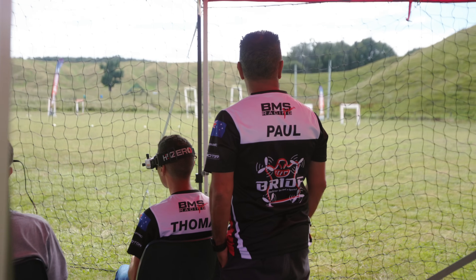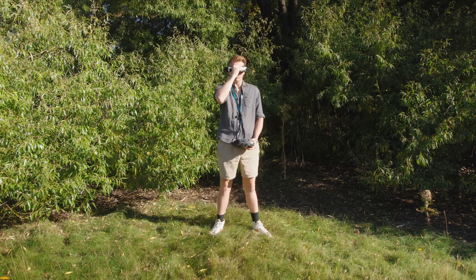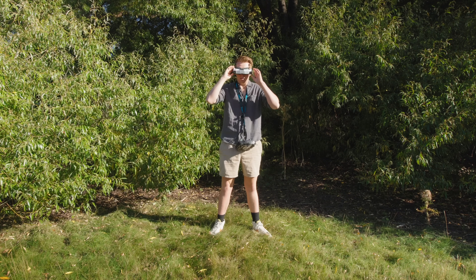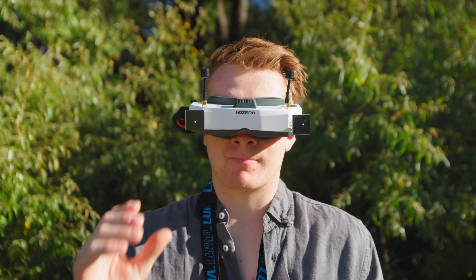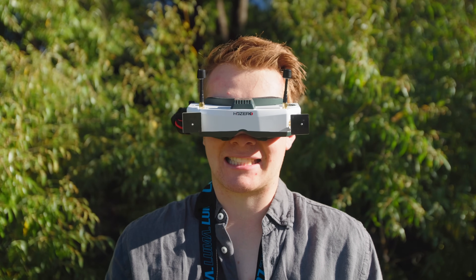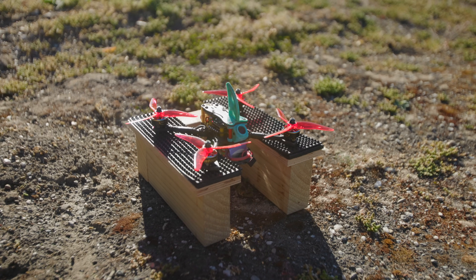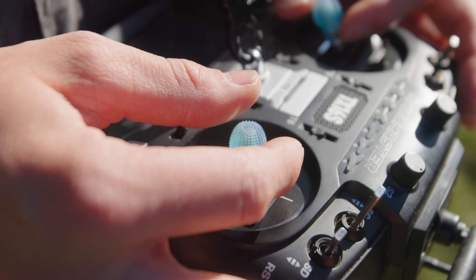Secondly, this is an issue that affects racers all the time. I've watched pilots sit down ready to go on the track and then realize they forgot to turn their HD Zero goggles on. For most goggles that would be fine — ready in 10 seconds max — but with HD Zero, after flicking the on switch these things take a leisurely 20 to 30 seconds to start up. That's 20 more seconds everyone is waiting on you.